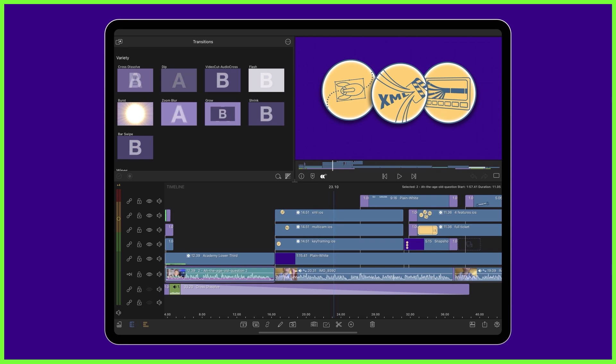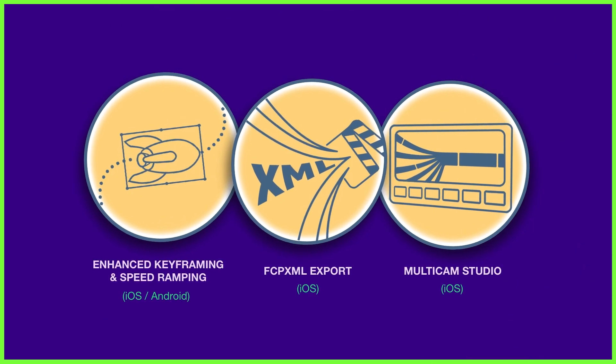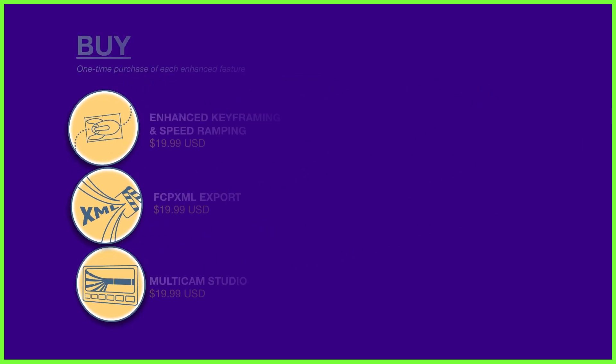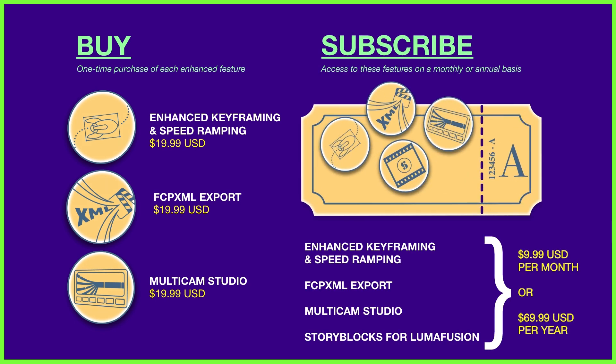LumaFusion now gives you the flexibility to decide how you access its enhanced features, tailored to fit the way you edit best. You can choose to buy your favourites as individual purchases, keeping them forever in your editing toolbox, or you can choose to subscribe to access all of them on a monthly or annual basis.